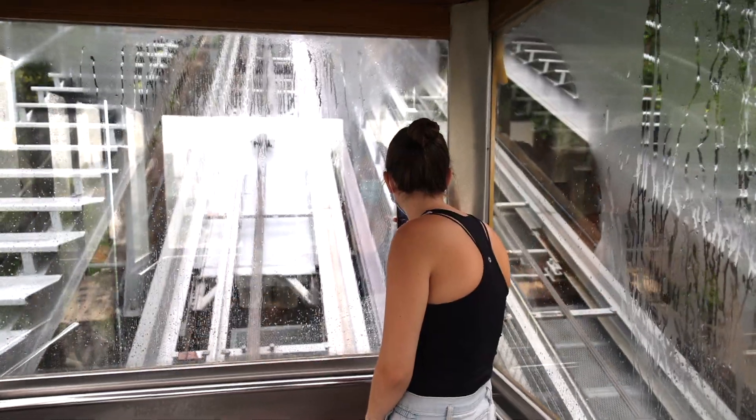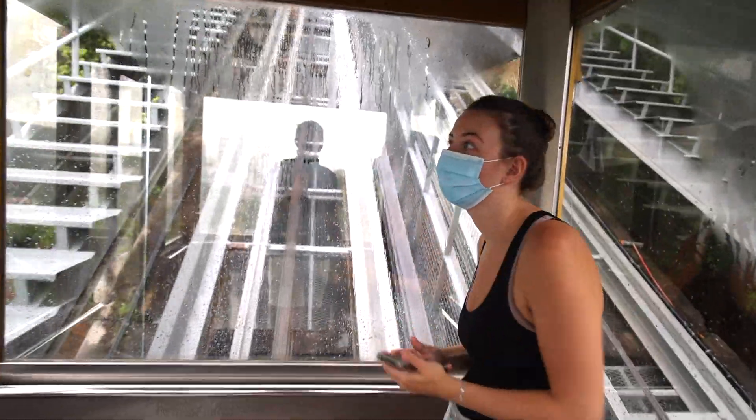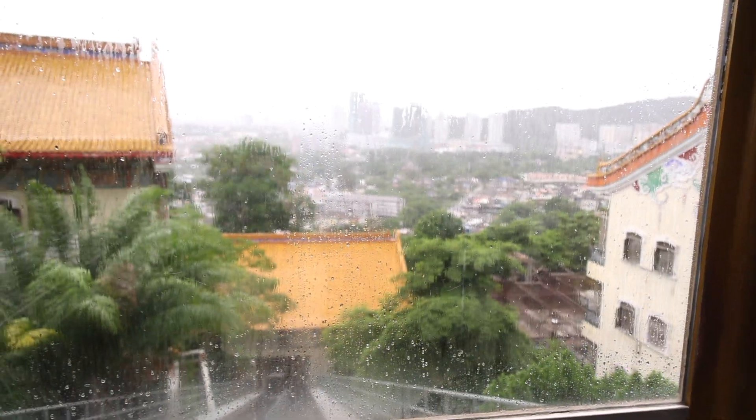We were just waiting for the cable car and now we are in, heading up to the Quan Yin statue. We have a little bit longer — not too bad. It's really cool. You have a great view of the city, though it's kind of hard to tell because the windows are a bit flat. But we're excited to show you the Quan Yin statue.